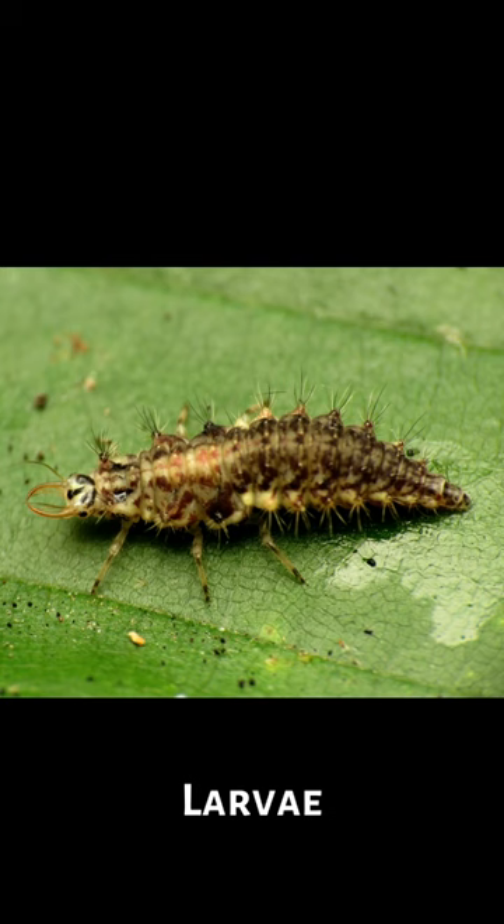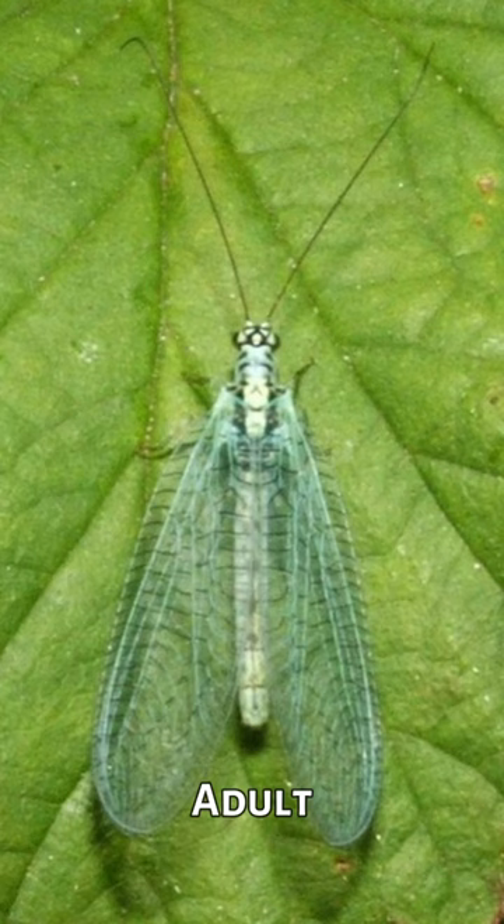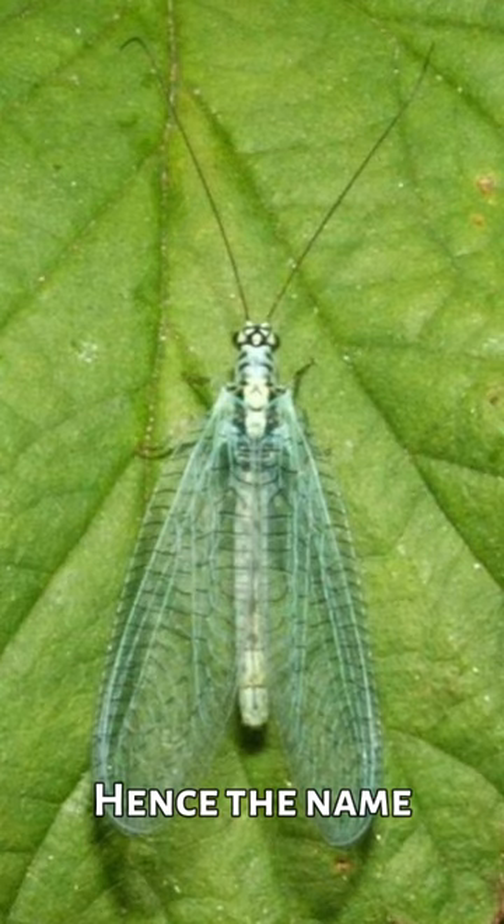They start out as these eggs, they turn into these scary looking alligator larvae, and eventually they turn into these gorgeous things with beautiful see-through lacy wings.